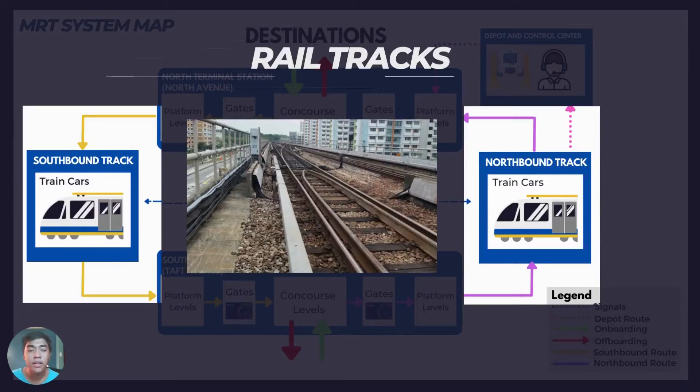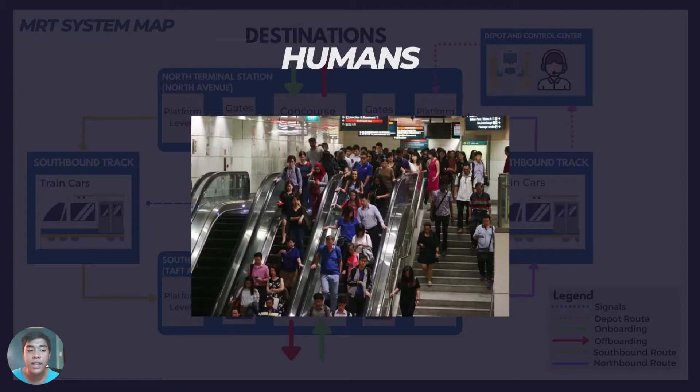Sixth, we have rail tracks. Tracks are characterized by standard gauge tracks with a center distance of 3.4 meters. And lastly, we have humans as operators, security personnel, engineers, mechanics, and of course, the passengers.